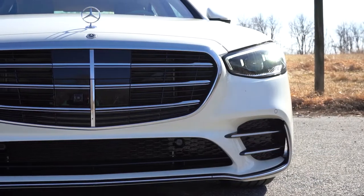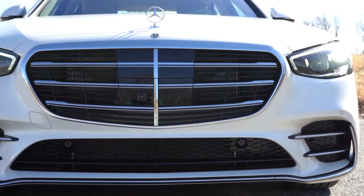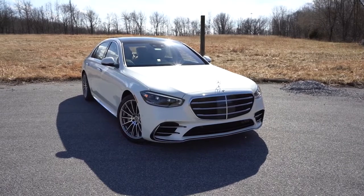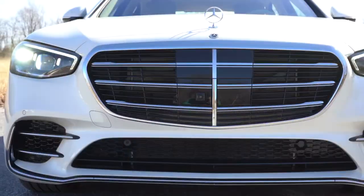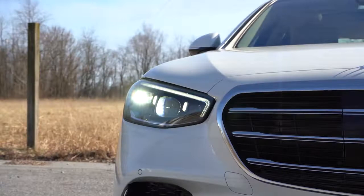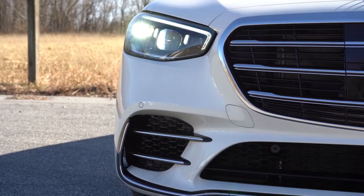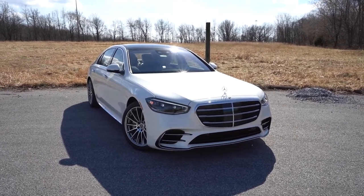Starting up front: chrome front grille with the adaptive cruise control sensor integrated very cleanly into the center — you can barely tell it's there. The Mercedes crest is on the hood. Chrome accenting on the lower front bumper ties everything together. With the AMG Line, you get AMG body styling. Full LED headlights come standard for both low and high beam with LED daytime running lights and automatic high beams that dim when oncoming traffic is detected and reactivate when the road is clear.